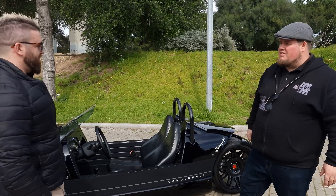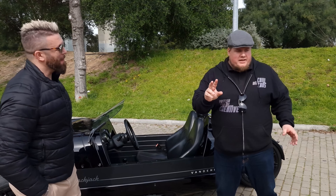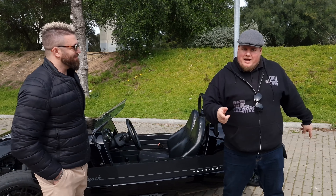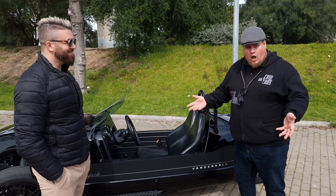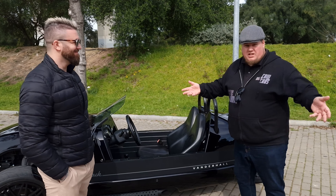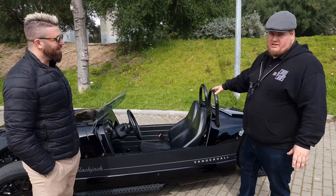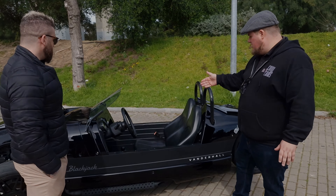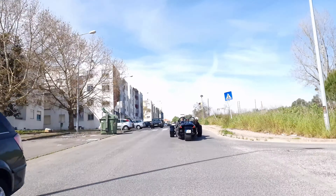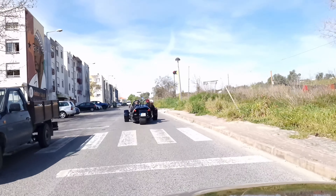People were doing double takes — they see the car pass, notice it has two front wheels, then see it's just one rear wheel and they turn their whole body and open their mouth. This car has leather interior in the seats and the steering wheel is leather as well.